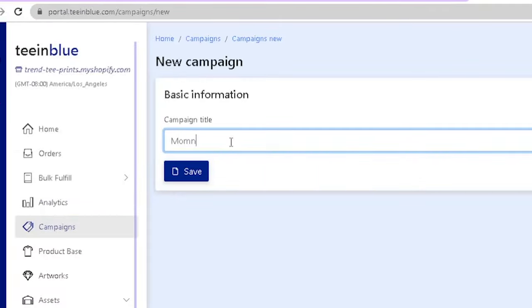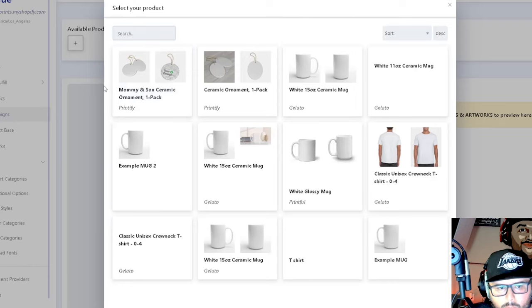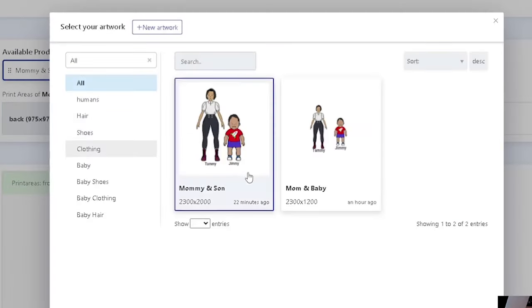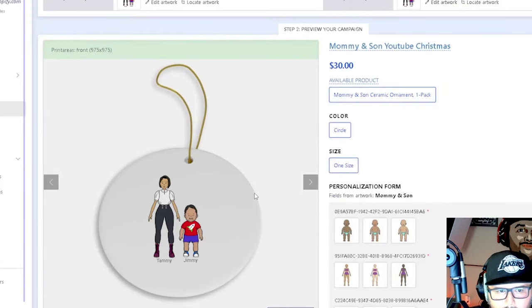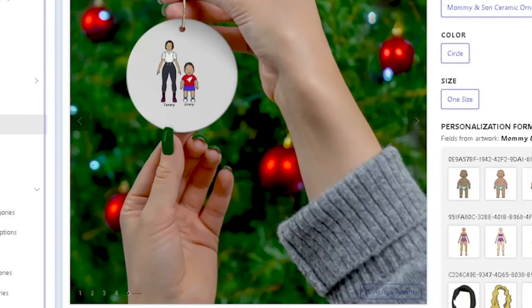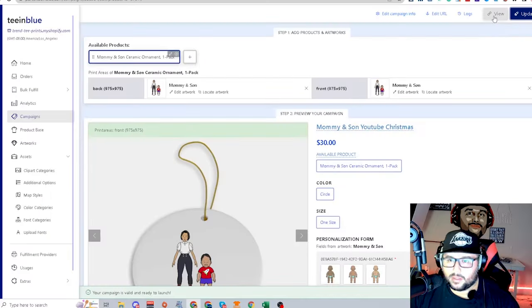Now let's launch the campaign. Go to 'New Campaign,' name it 'Mommy and Son,' hit available products, and it'll show the recent one from the product base — synced over from Printify. Select the artwork, and you can use tools to center and line it up. There's the ornament on the actual product. Hit 'Launch Product' and boom — the product is live and publishing.